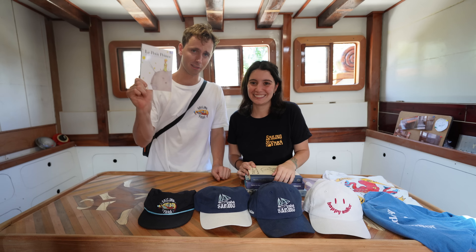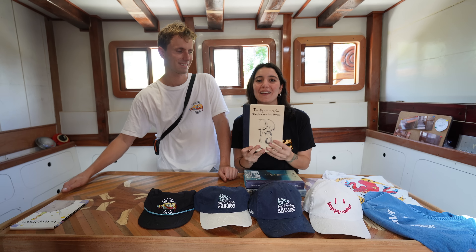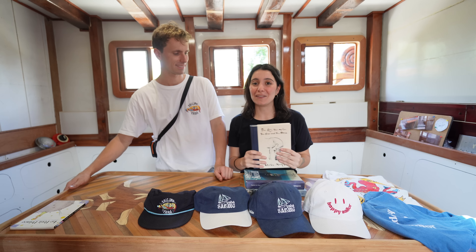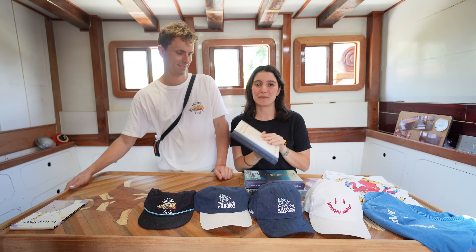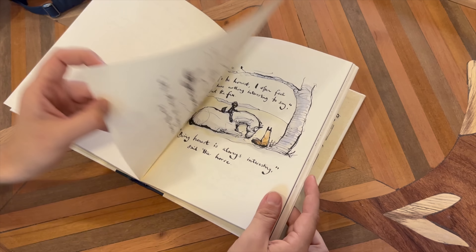Another book with nice messages and lessons is The Boy, the Mole, the Fox and the Horse. The funny story is I got this one to give to Ben's mom for Christmas and she got it for me too — I gave it to her but I really wanted to read it myself, so I'm very happy I have one to call my own. The drawings inside are absolutely beautiful and I just really adore this book.